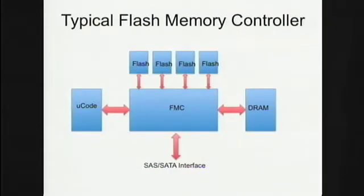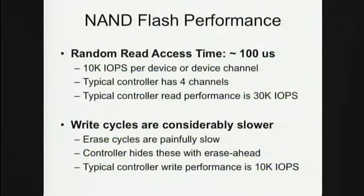A typical flash memory controller has four channels today. Each of these flash devices does about 10,000 IO ops, so with four channels you can do about 40,000 read IO ops and about 10,000 write IO ops — remarkable performance. This is about the speed of 100 disk drives. One of these flash controllers with a few flash chips delivers the IO ops of 100 disk drives, obviously at much lower power.